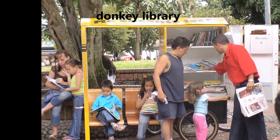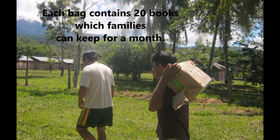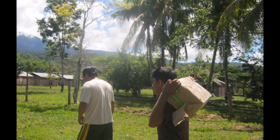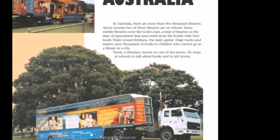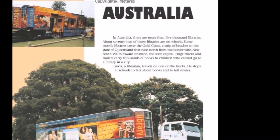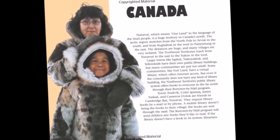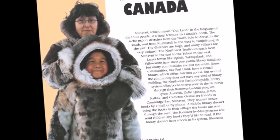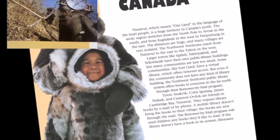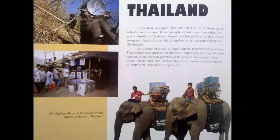In places such as these, the arrival of the libraries is a major and much anticipated event. But the books would never reach the people without the hard work of dedicated librarians and volunteers. Marguerite Roers, writer and educator, contacted librarians around the world and asked them to share stories about their libraries. In many cases, volunteers and librarians took camera in hand to photograph their mobile libraries and to record the happy faces of children receiving books. The result is this inspiring photo essay, which is a celebration of books, readers, and librarians.